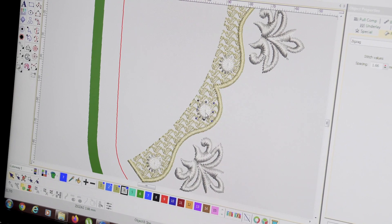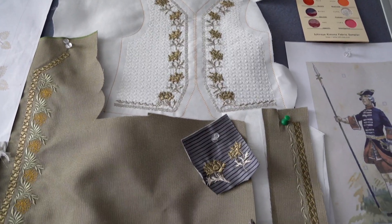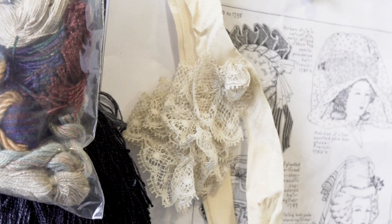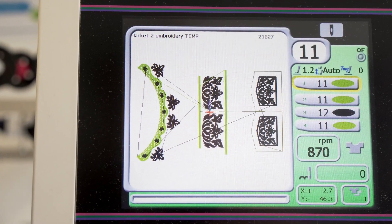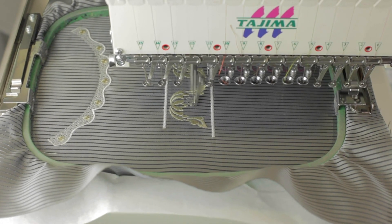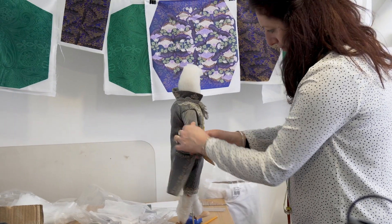We decided early on that we would design and make nearly all the embroidery and the lace for each costume. So this is an intricate but satisfying design process. The embroidery takes shape and then it's time to hand back to Corinne to stitch and fit the costume.